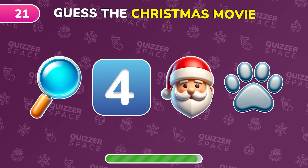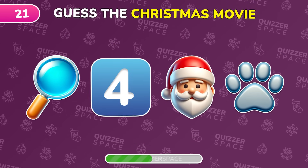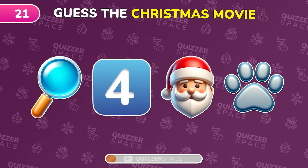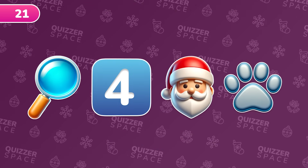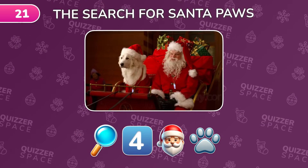Try to decode this Christmas film from the emoji. You did it! It's The Search for Santa Paws.